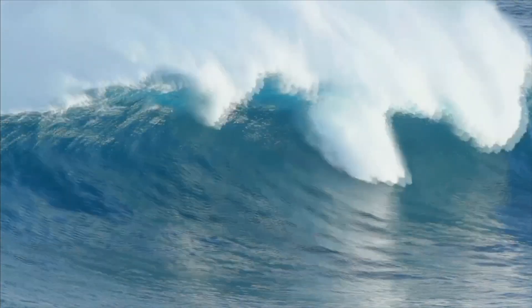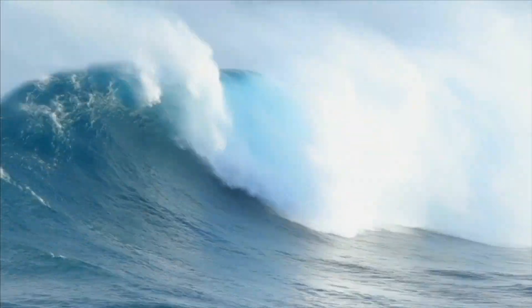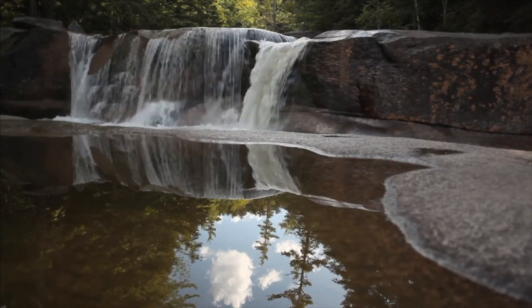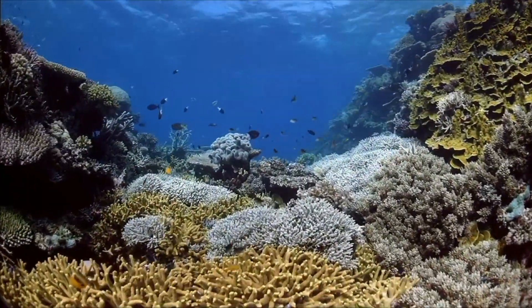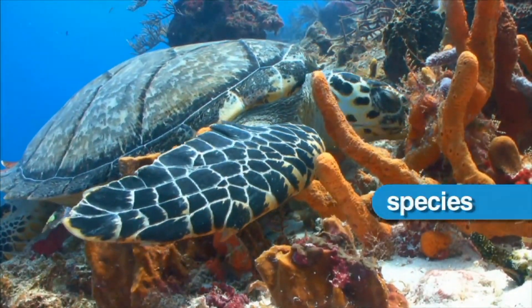Earth's saltwater oceans cover about 71% of the Earth's surface. Earth is the only planet in our solar system with liquid water on its surface. Earth is the only planet that supports millions of species, or kinds of life.